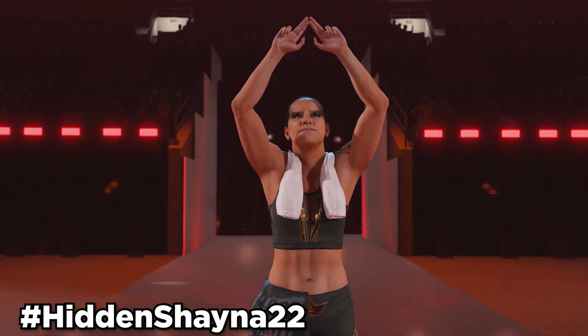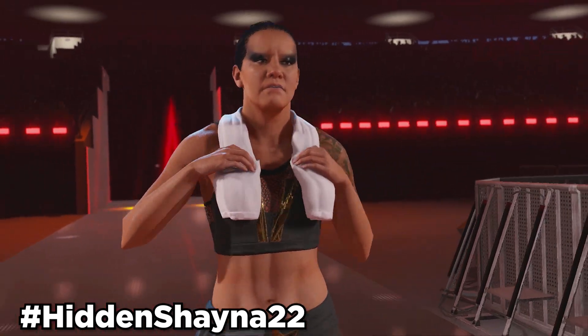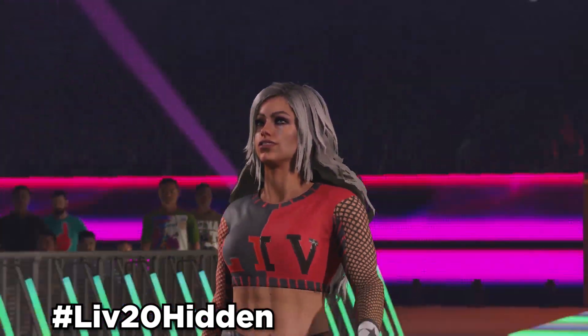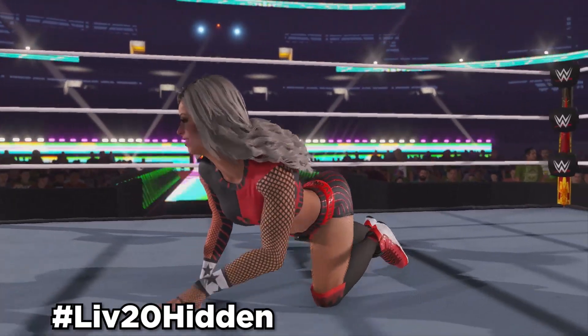Next up, we got Shayna Baszler 22. This is actually a Shayna Baszler hidden model. Use hashtag HiddenShayna22 to find this Shayna Baszler model, and it can be an alt attire to Shayna Baszler in-game. Next up, we have Liv Morgan 20, which was also in 2K22. Use hashtag Liv20Hidden to find this Liv Morgan, and it can be an alt attire to Liv Morgan in-game.